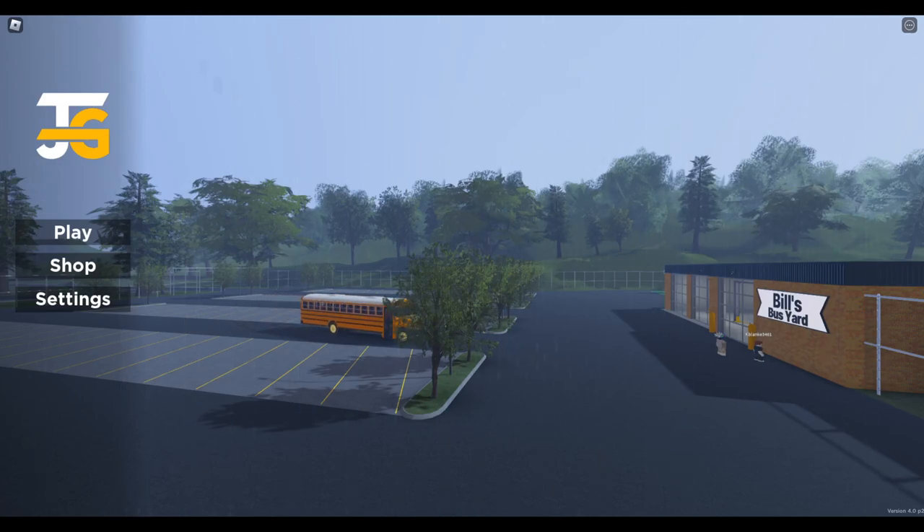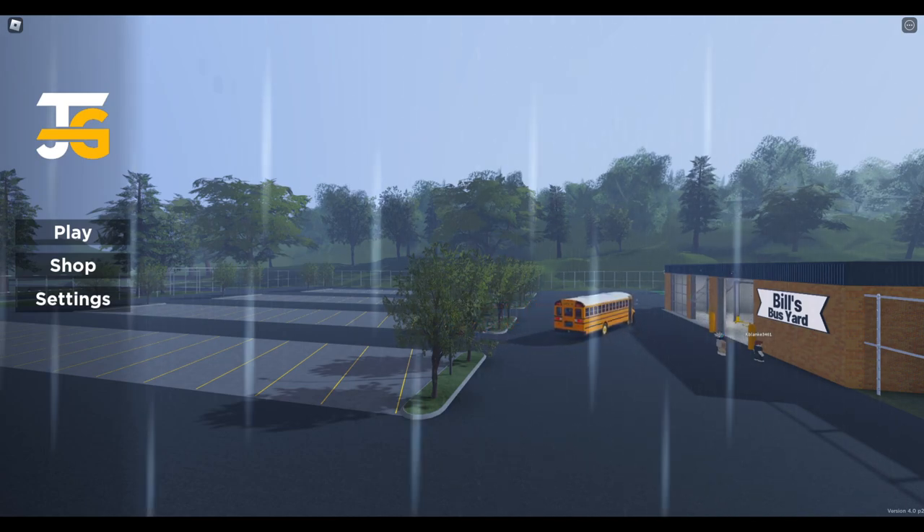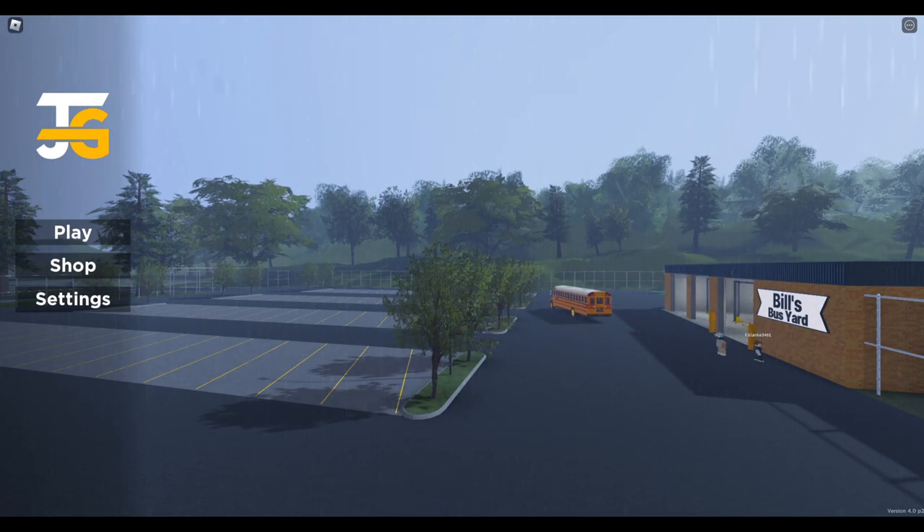What's going on guys, it's Shay and I'm back here again with another video. Today we're going to be returning to School Bus Simulator 23 beta owned by JustGames.cc. I see all your comments — you guys want us to review the new update, so we're here doing that today.